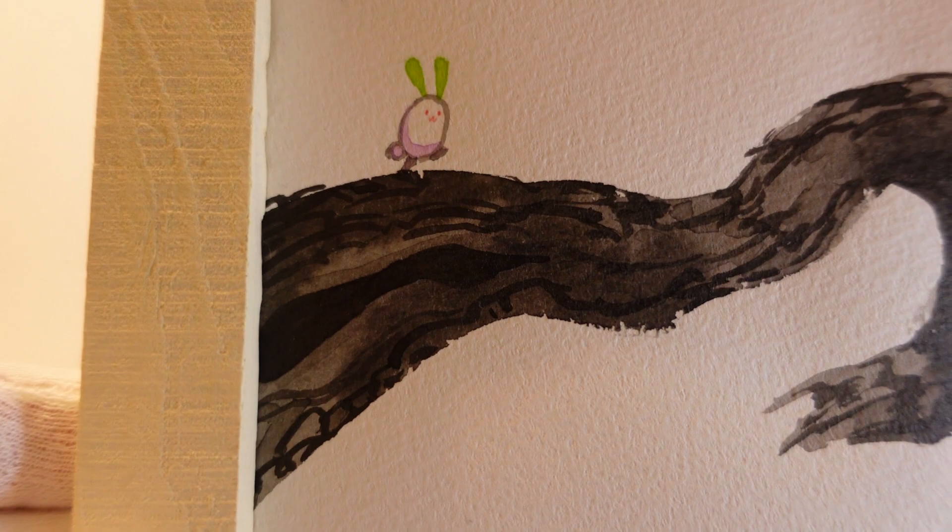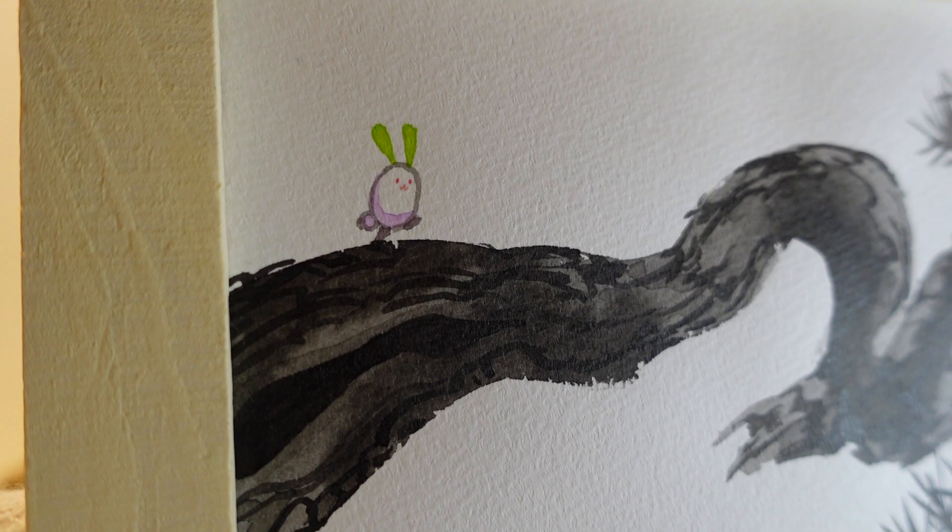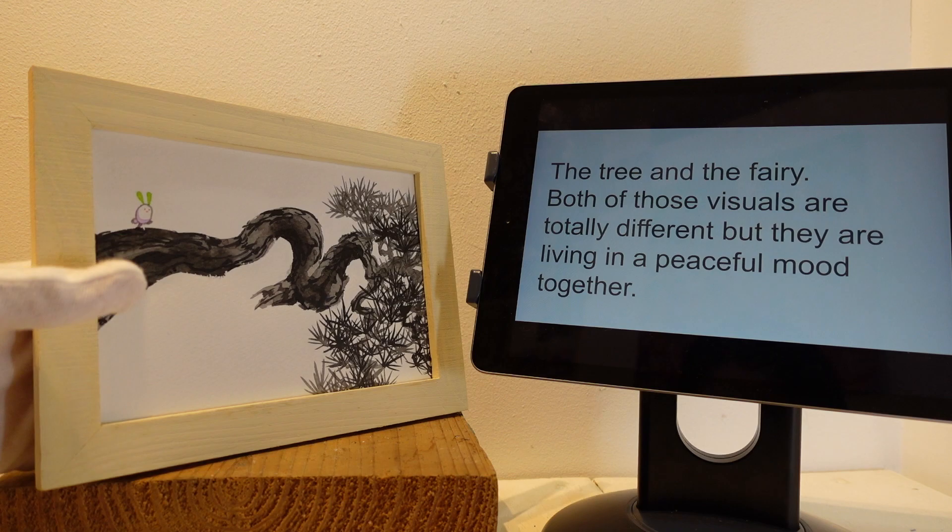Look at this fairy face — can you see it? I'll get closer. Can you see it? It's so sweet and easy to know that it is enjoying a cool atmosphere of nature.